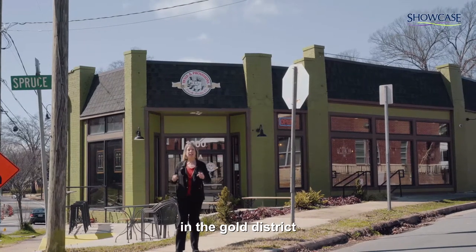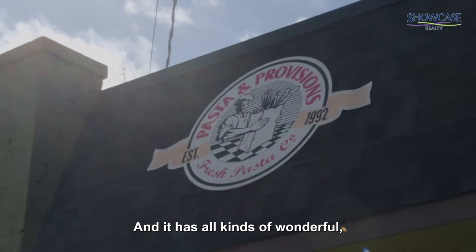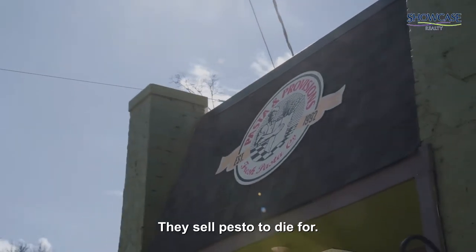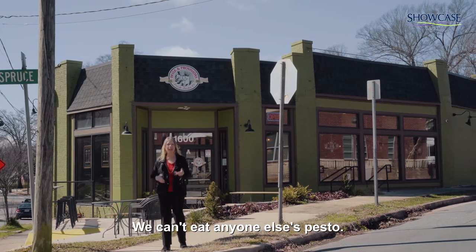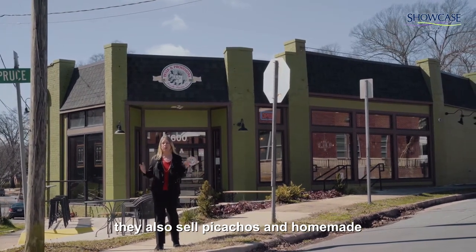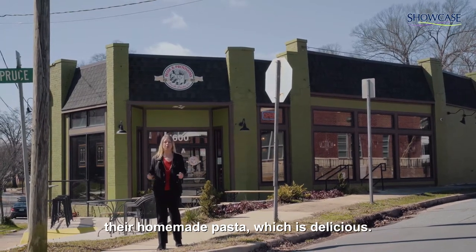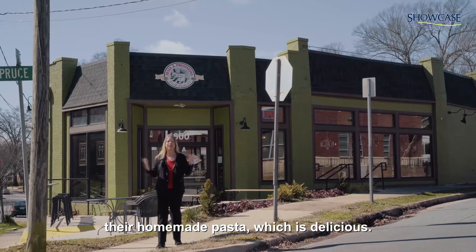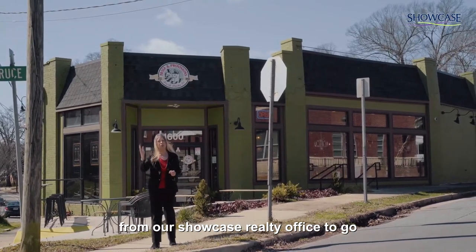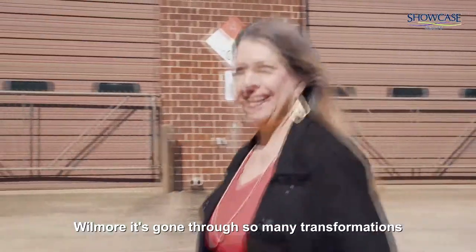We're just outside Pasta Provisions, one of their spots right here in the Gold District, right off of Mint Street. It has all kinds of wonderful foods — they sell pesto to die for, we can't eat anyone else's pesto but Pasta Provisions. They also sell focaccias, homemade breads, pastries, and of course their homemade pasta, which is delicious. It's just a stone's throw away from our Showcase Realty office.